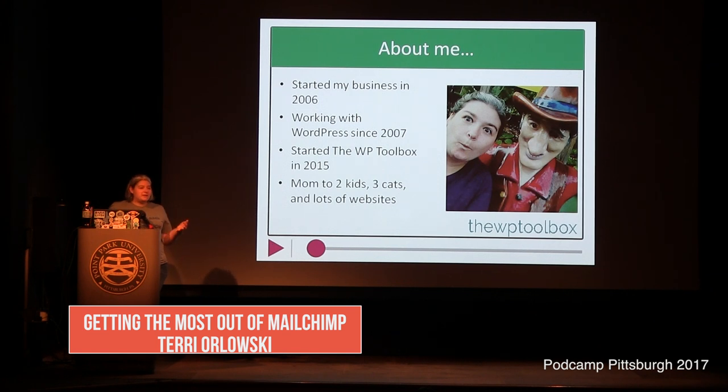Because if you're running a website for your business, you don't only have questions about the website, so I'm trying to cover some of the other topics too. I have two kids, four cats — I'm not turning into the crazy cat lady — and lots and lots of websites I've done. The goal of the WP Toolbox is that it's not just about websites, which is why I'm talking about MailChimp today.